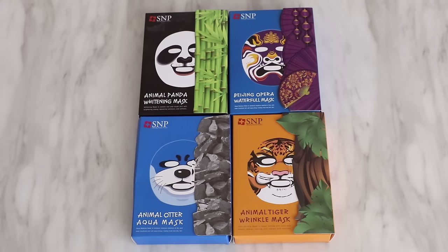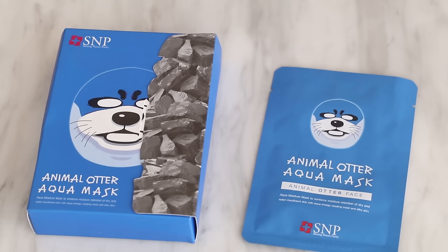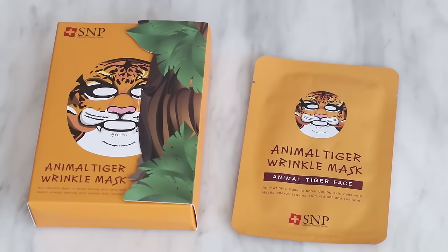The products I'm using today are from S&P, which is a Korean brand. Each box costs $14.95 and you get 10 masks in each box. I've seen these online and I've been dying to try them because they look quite fun. Now each mask has different properties — the two blue ones are more moisturizing, like an aqua mask. The panda one is a whitening mask used to restore dull and rough skin, and the tiger mask is an anti-wrinkle mask. So there's four masks to try but there's only one face, and that's a bit of a problem.